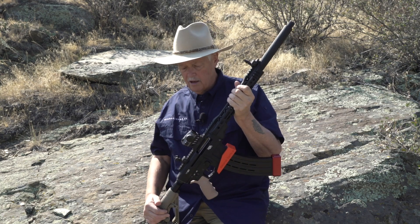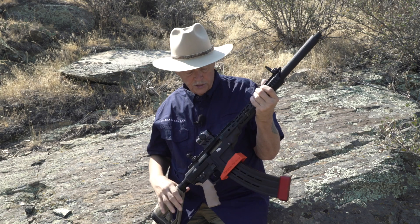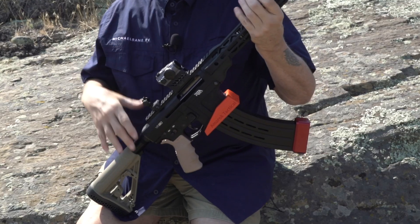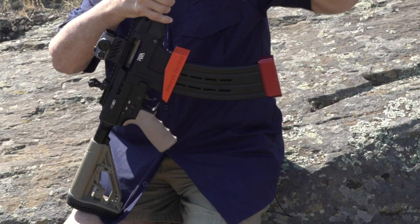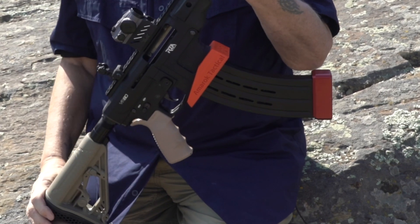Other points about this shotgun that I totally love: this is a magazine well from Amarok Tactical. There are a number of different ones, but it makes a real difference if you're running and gunning with this gun, because you're grabbing these long, unwieldy magazines off your belt — it helps to have this big funnel here.